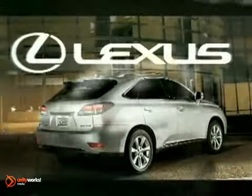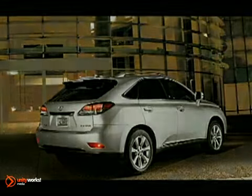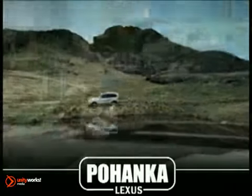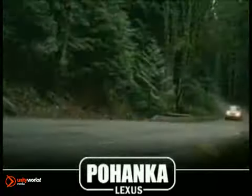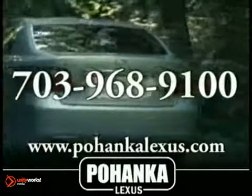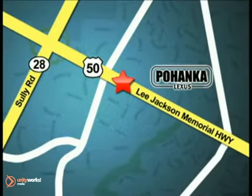The 2011 Lexus RX — forward moving, meet forward thinking. Great service, great selection, and low prices. That's why Pohanka Lexus of Chantilly is a great place to buy a car. Call us now for more information on this vehicle or visit today. We're conveniently located at 13909 Lee Jackson Memorial Highway in Chantilly.